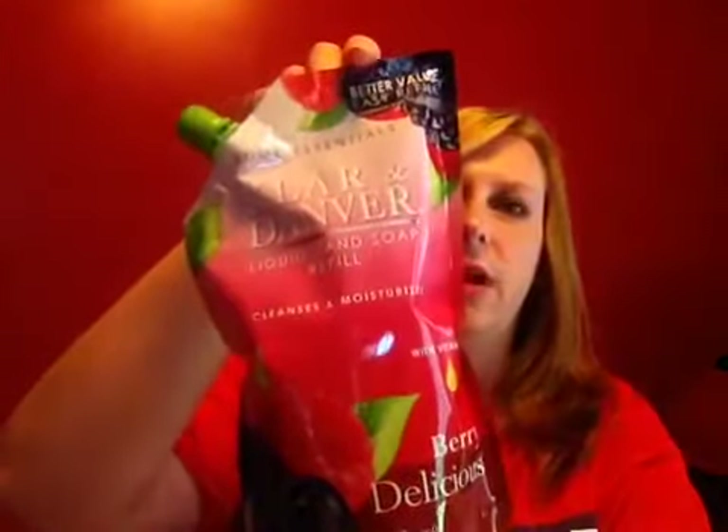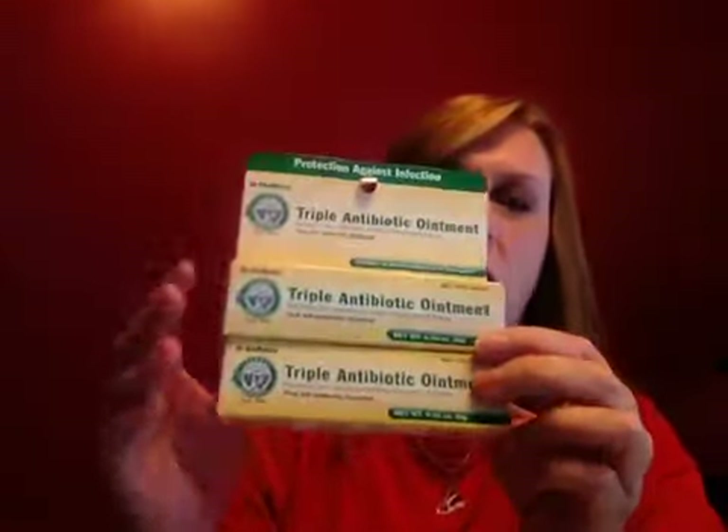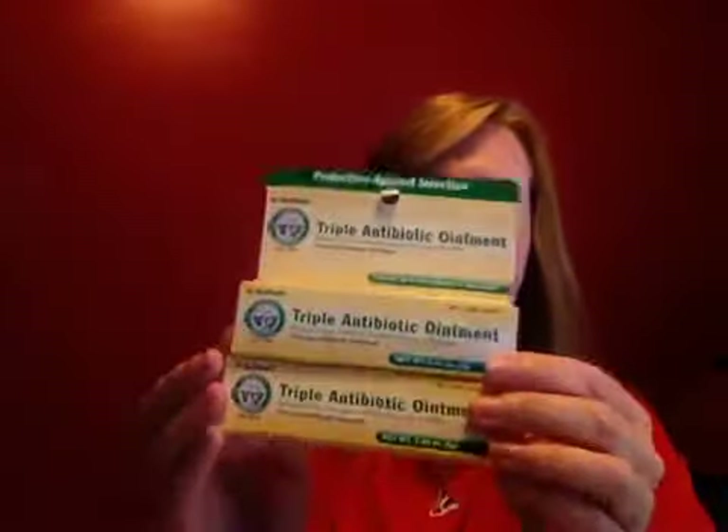For household things, I picked up another refill of the Claire and Danver hand soap in the Berry Delicious scent. I still have a bag of the Apple Fields under the sink, but I like the Berry Delicious as a change. I also picked up two tubes of triple antibiotic ointment — a co-worker asked me to grab it for her since her Dollar Tree hasn't had any in a while. The expiration dates are good until 3-17, so I grabbed her two.